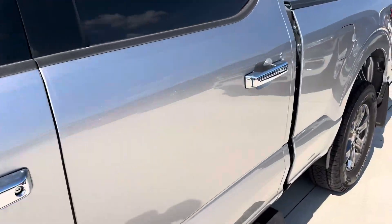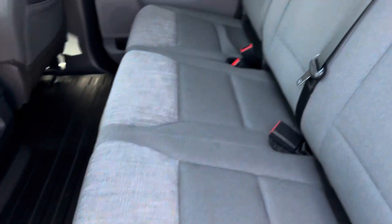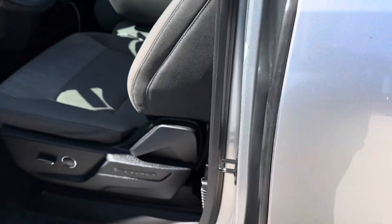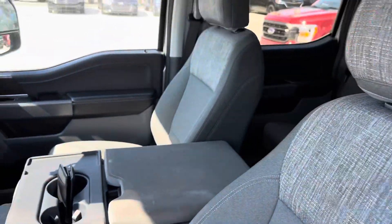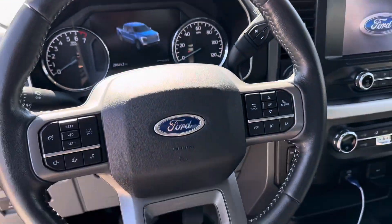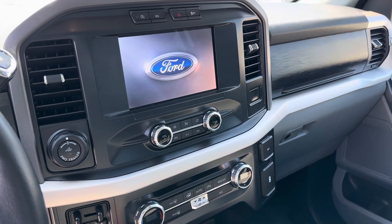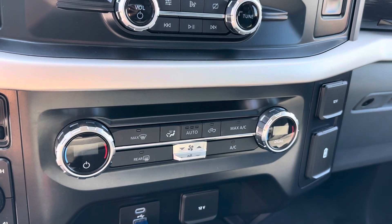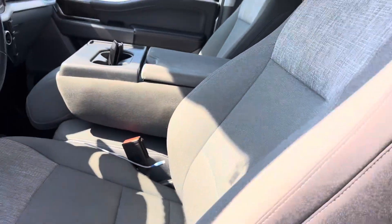Let me show you the interior as well. It is the cloth seating as you knew — looks to be in good condition, no rips or tears. It's actually the plastic flooring rather than all-weather mats. Everything looks to be nice and clean on the interior. There are no heated seats, but overall no rips or tears in the seating.